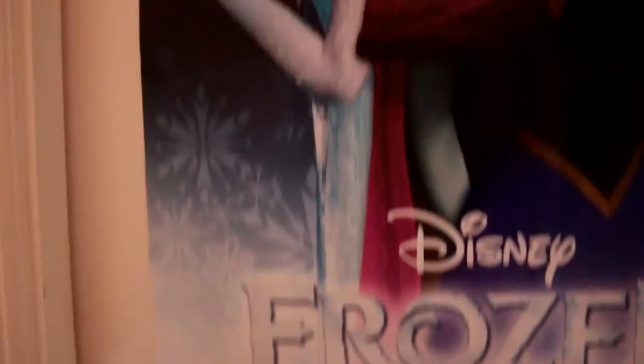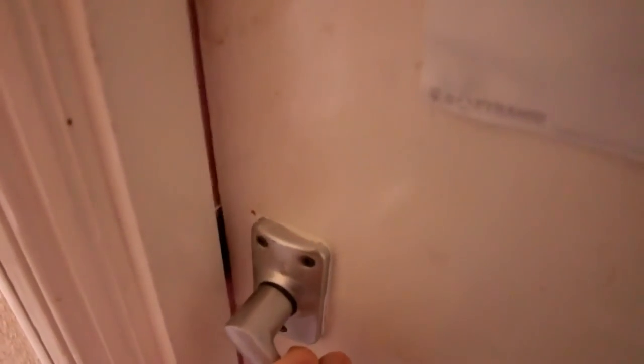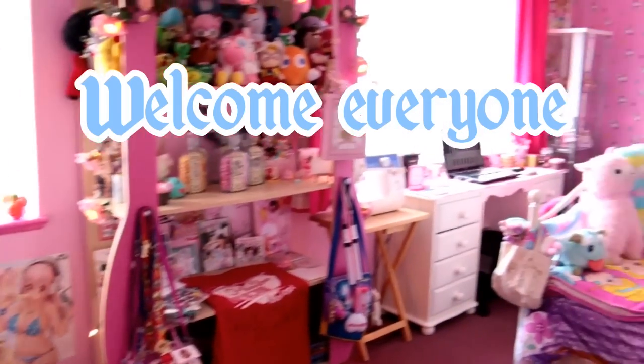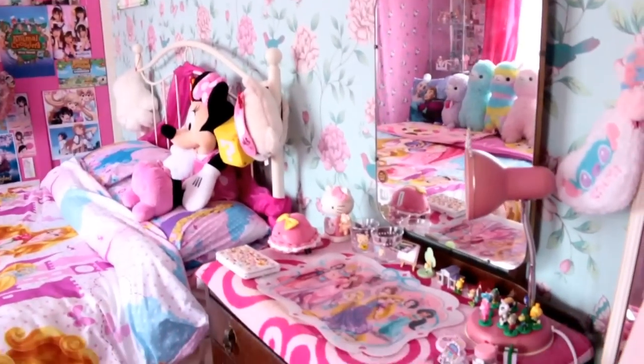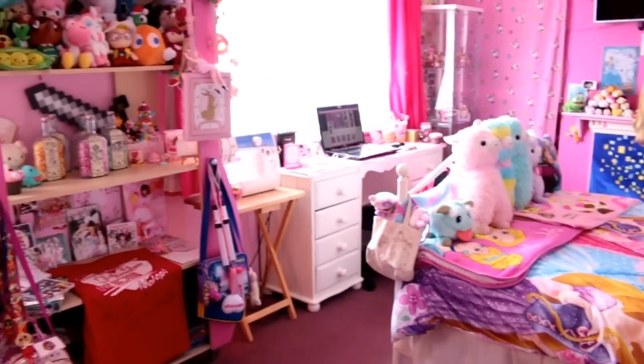On the outside of my door I have a Frozen poster with my name below it — this is Abby Fox's room. Let's take a peek inside. Welcome everyone to my bedroom. This is what you see when you first come into my room. I know what you're thinking: very pink.